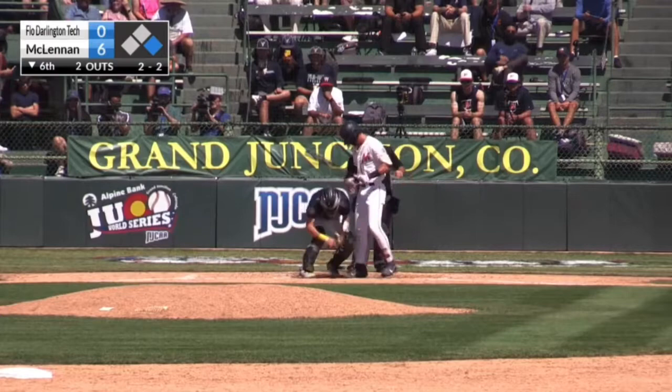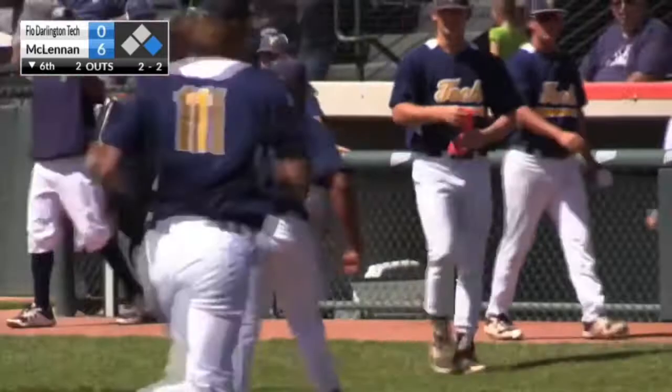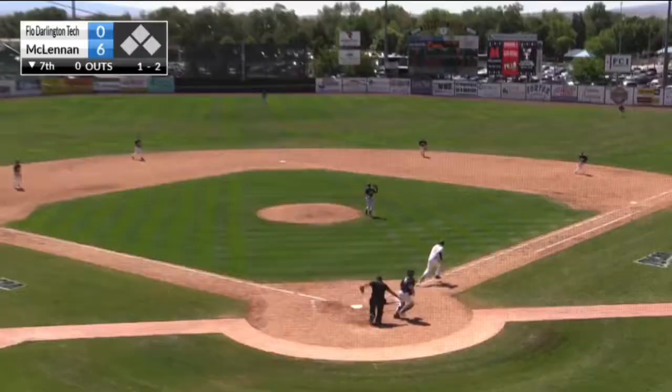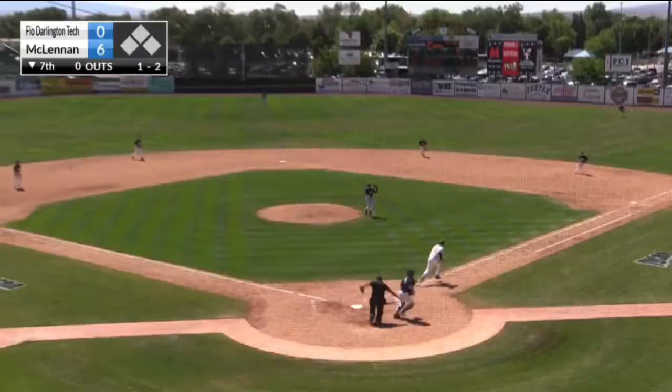Swing and a miss — had a slider in the dirt. Tag applied by J.T. Maher to end the inning. Two-out walk, but no further damage. Three scored in the first inning on the board for McLennan. Little tapper back to the mound — easy play.